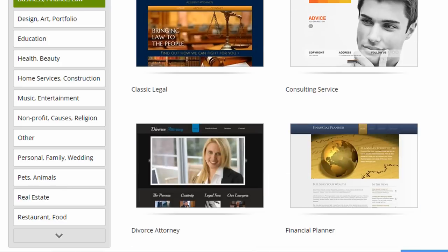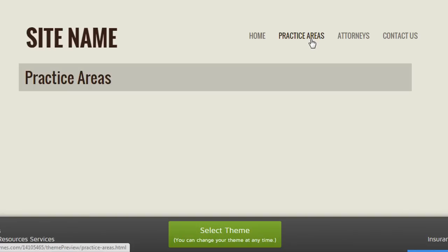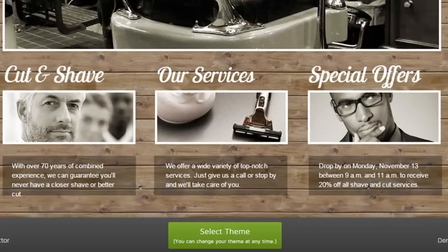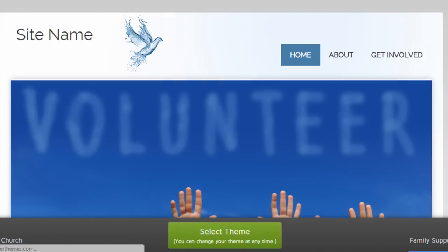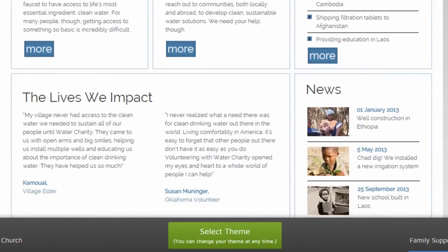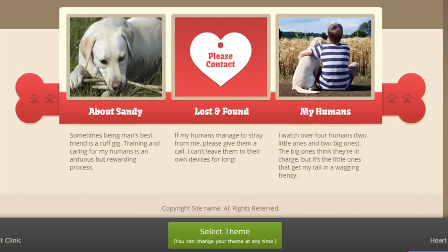If we just scroll through these themes, you'll see they're fairly modern. I can actually click on them full screen and click around to see how they actually function in a browser, so you can do this before you choose your design theme. It's important to really take some time choosing your theme, because once you start building your site on a design theme, you can't go back and start using a different one without losing all your work and starting from scratch — unlike Weebly, which allows you to easily switch themes and keep all your pages and content intact.